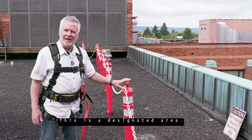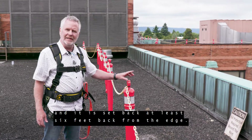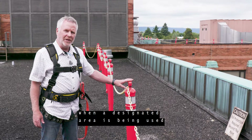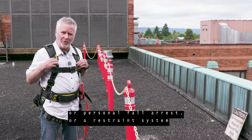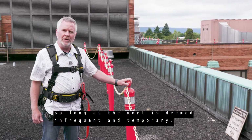This is a designated area. It is established by the employer and is set back at least six feet from the edge. When a designated area is being used, an employee does not need to be protected from a fall by the use of a guardrail or personal fall arrest or restraint system, so long as the work is deemed infrequent and temporary.